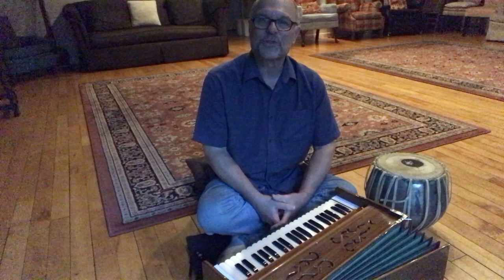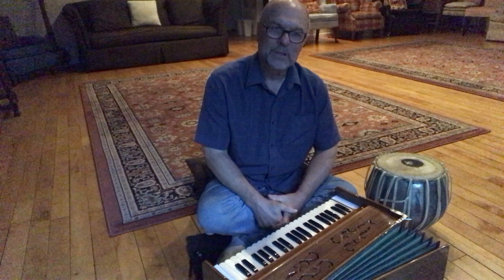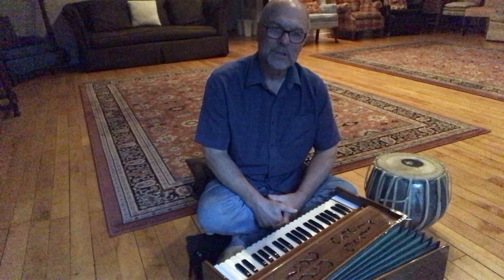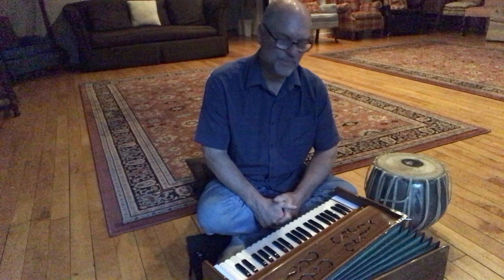I'm going to perform one song now that's a popular song from the early 50s, made popular by Nat King Cole. It was written by Eden Ahbez in the late 40s, and Nat King Cole made it popular sometime after that — I believe it was in the early 50s. It was Nat King Cole's first number one hit, and it's called Nature Boy.